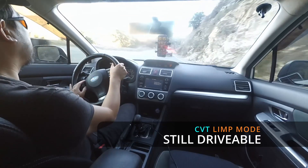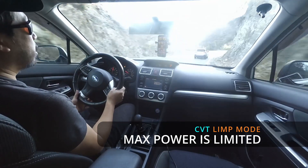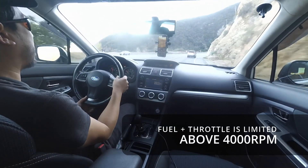Third gear — let it roll. It'll give me second, which is nice. But power delivery in second cuts off once you get up to near 4,000.